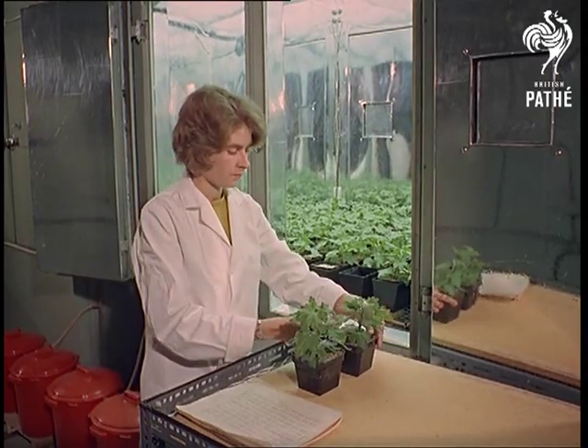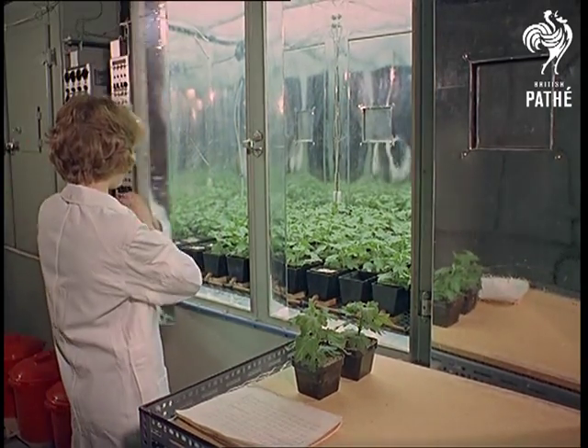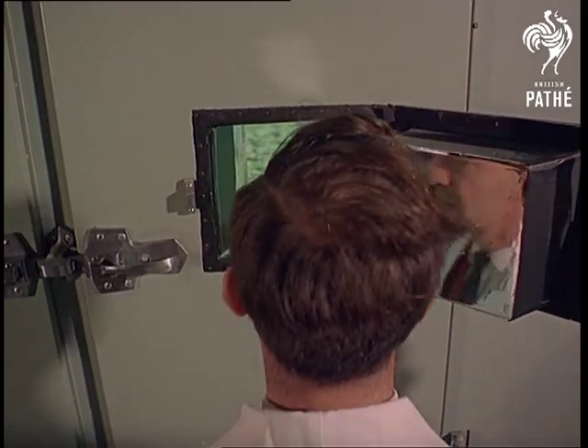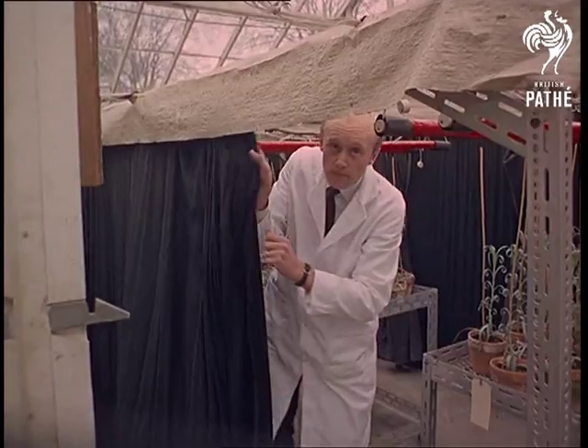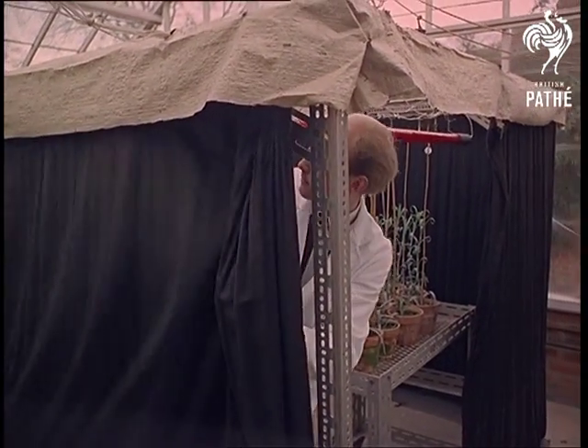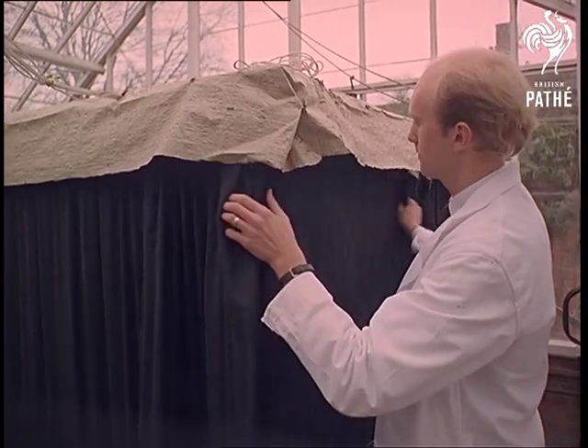The amazing thing is just how adaptable plants are. In the middle of November they can bring on spring, and the flowers believe it's true. Day and night, night and day, they draw a veil over the proper passage of the seasons in order to find out how a plant reacts to a rigged timetable.